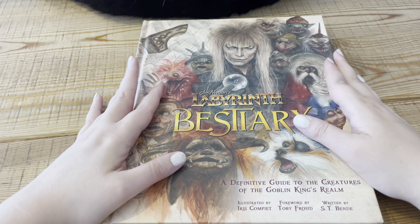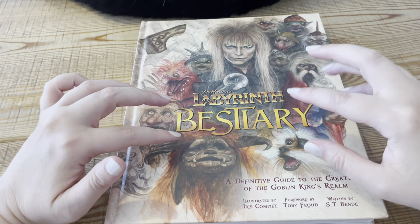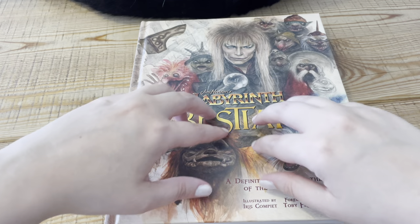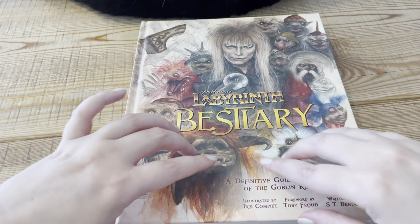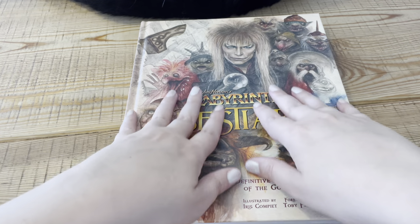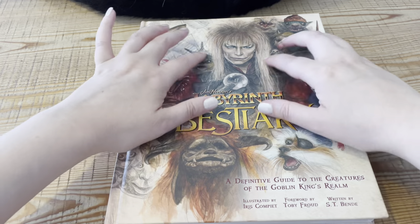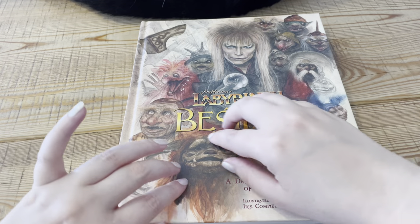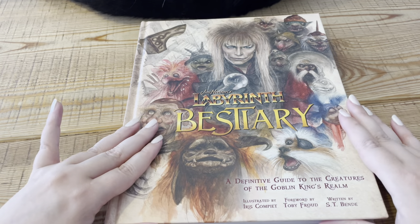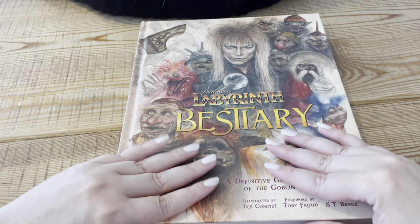Hi guys. I've just finished a video where I flipped through this book in a whisper style, but I decided — because it's kind of a really personal preference which you prefer, soft spoken or whispered — I thought I would go through it again because I didn't really look too much at things and it was my first time looking through it.